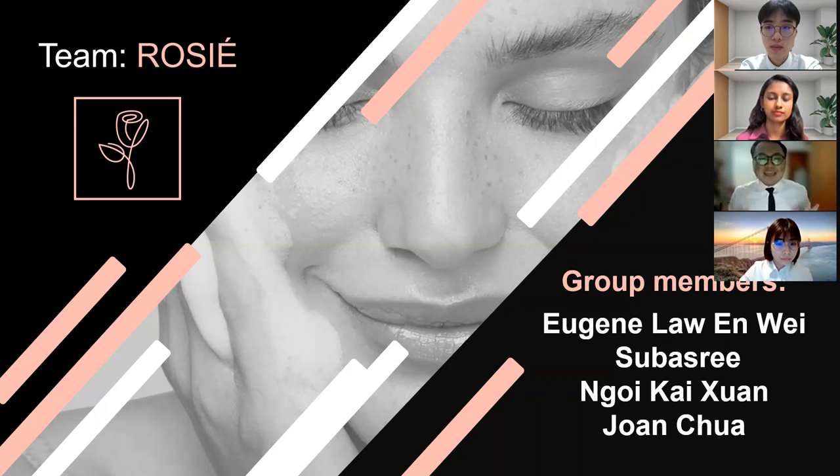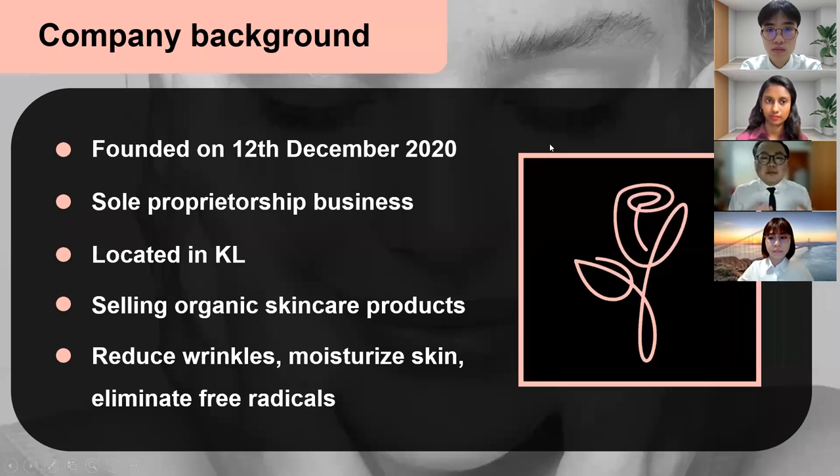Good day, Mr. Sky. I am Eugene. Today, my group and I will be presenting about our online store and the features of our company's website. My group consists of four members, which include me, Eugene Long, Su Basri, Ngoi Kaishuan, and also Joanne Chua. First of all, allow me to start with the introduction of our company background.